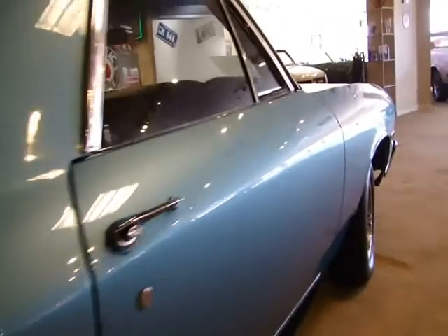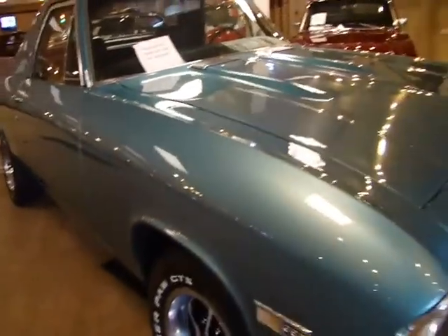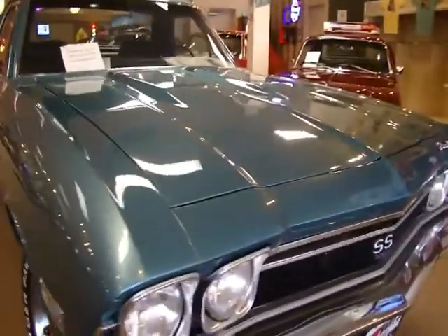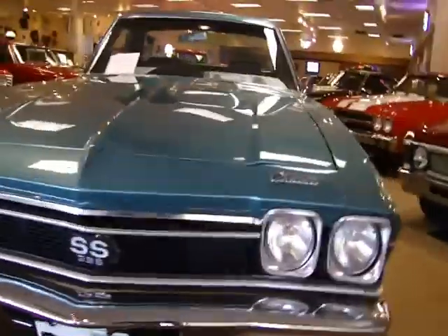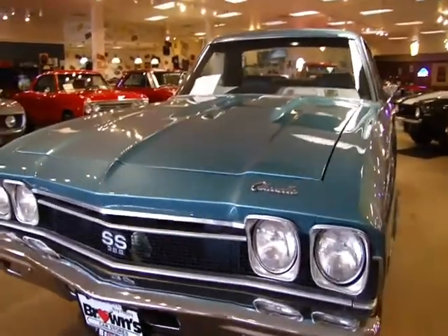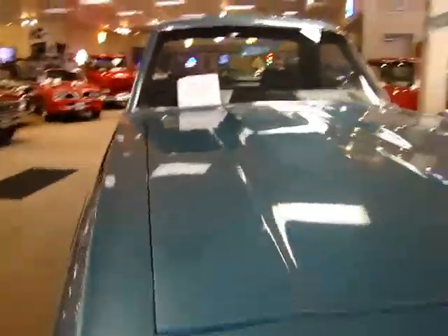Nice straight car. For those of you that don't know a whole lot about El Caminos: 1968 was the last year they did a factory Super Sport. You could get a Super Sport after '68, but at that point it was really more of a dealer option — a dealer installed package. So '68 is the last year of the true factory Super Sport. Something kind of cool you can share with the guys at your next meet.